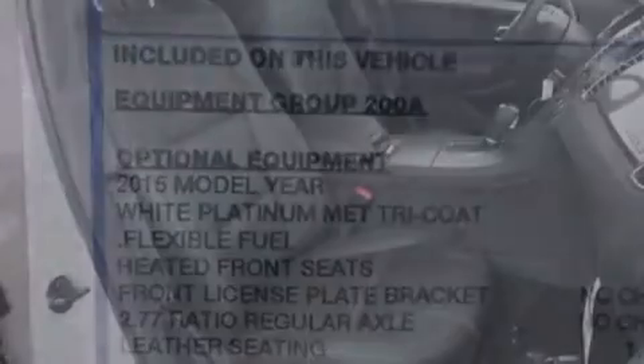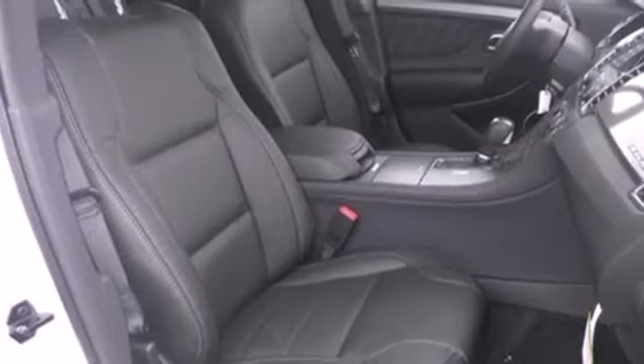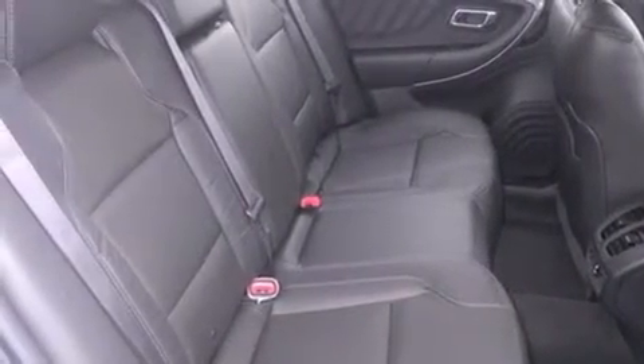Air conditioning with automatic climate control, cruise control, full power accessories, dusk-sensing headlights, speed-sensitive wipers, and a limited slip differential.